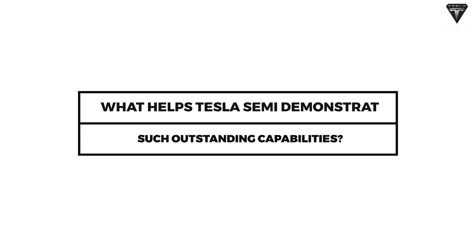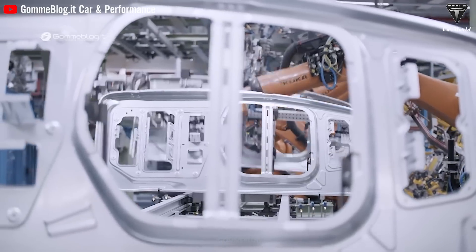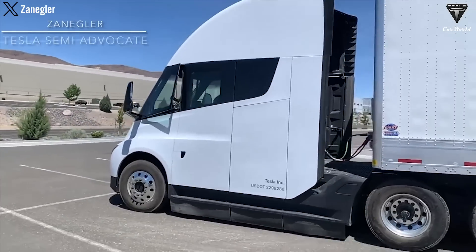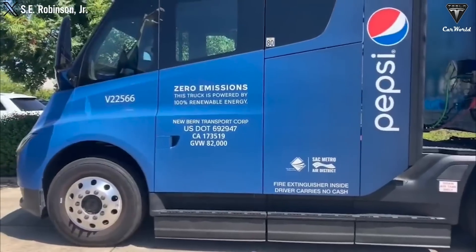What helps Tesla's Semi demonstrate such outstanding capabilities? Let's start with the size and weight of the battery pack. Tesla remains tight-lipped about this information. The current major challenge for the Semi lies in production quantity. The tractor can weigh a maximum of 80,000 pounds — if it goes over that, the Semi would be too heavy and face difficulties navigating challenging terrains. This means that the battery weight needs improvement to allow for increased cargo weight, a crucial factor if you're a food or materials supplier trying to maximize load capacity per delivery.